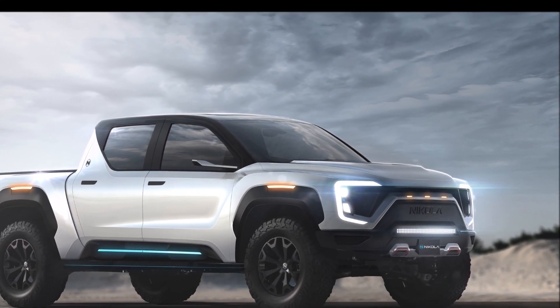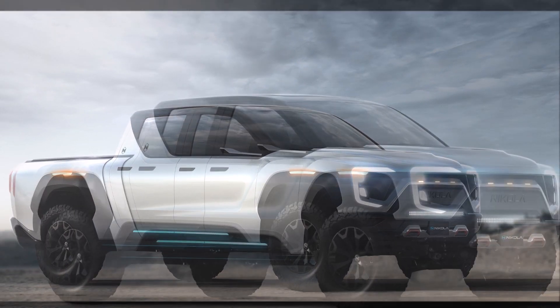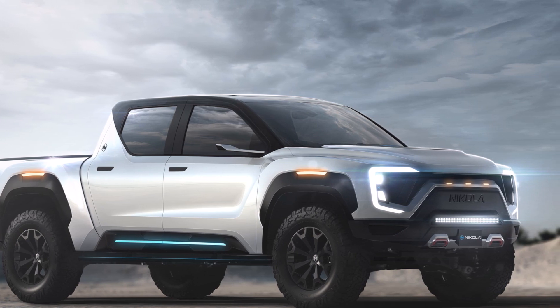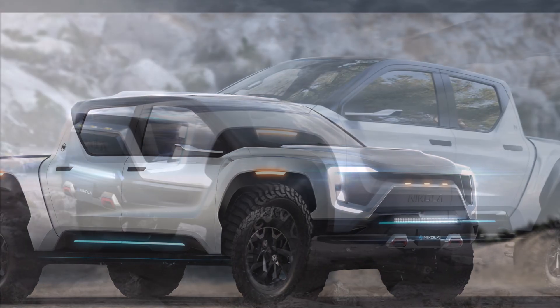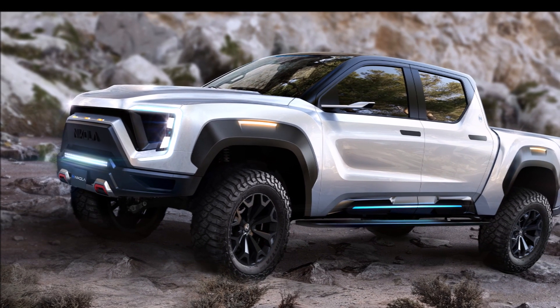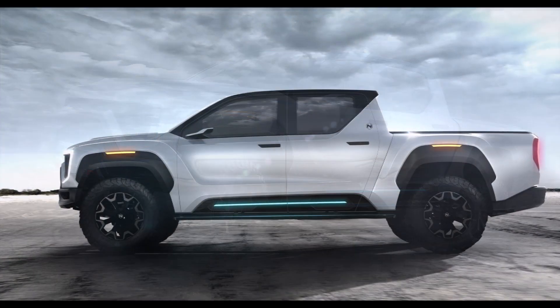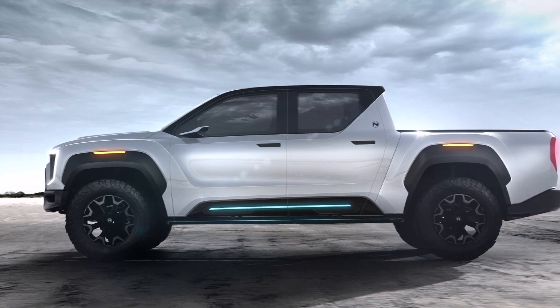Today we're looking at the Nikola Badger, the EV truck with 600 miles of range. It's an electric pickup truck that follows Tesla, Rivian, Ford, and General Motors into the electric pickup market. Nikola is an Arizona-based startup working on zero-emission mobility, and the Nikola Badger is a unique truck.